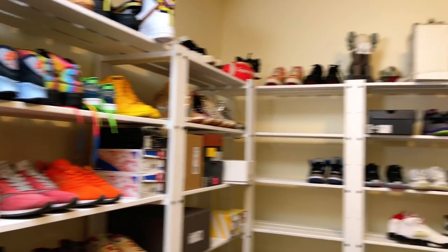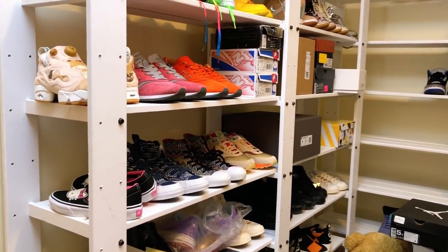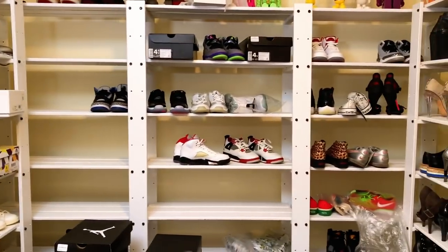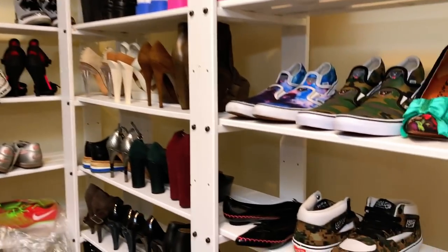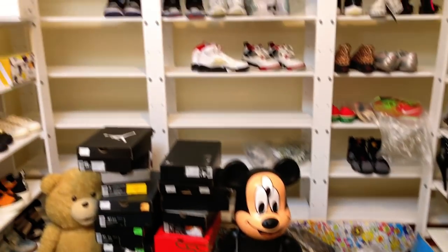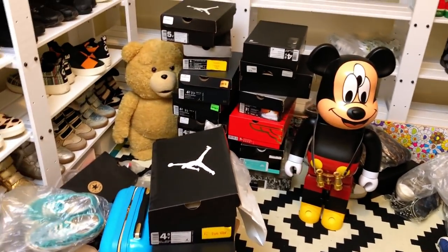I was debating whether or not to redo this sneaker closet — I kind of like it the way it is. If I have extra boxes I might fill up this wall, but I don't think I'm gonna take out all the shelving here because it's pretty nice already. My intention is to fix up my upstairs sneaker closet so everything's uniform and I have more room for loose shoes. If I have extras, I'll do it, but if not I'll just leave this as is.